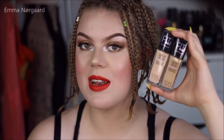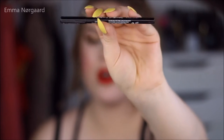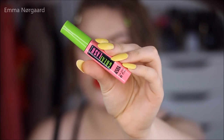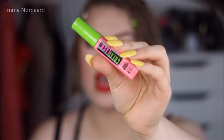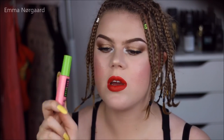I also picked up the Maybelline Master Drama eyeliner — I've heard Emily Noelle talk about this, so that's why I got it. It's supposed to be great in the waterline. I also picked up a Great Lash mascara. I've actually never tried this before and this is like a classic mascara — it has been on the market for decades, so I needed to try it.